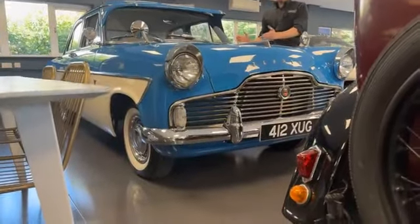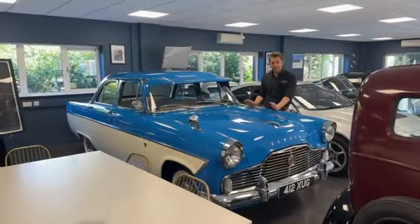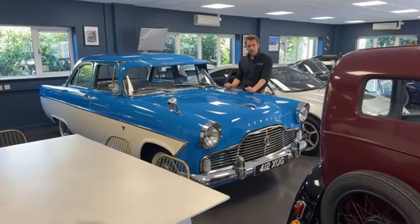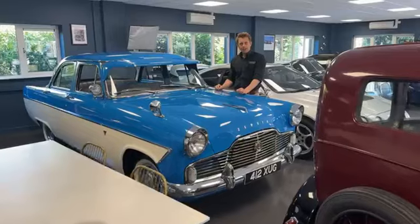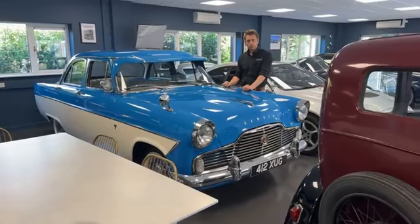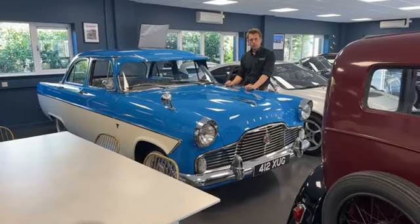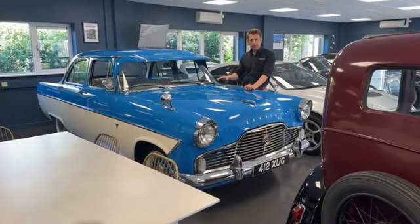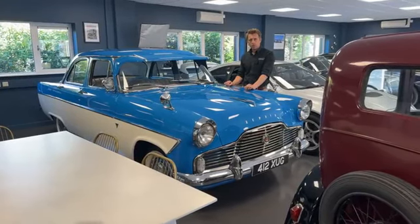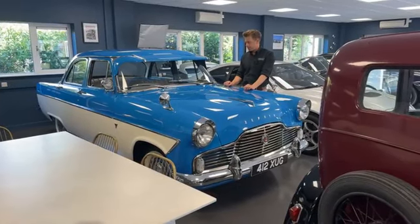It is absolutely incredible. We lifted it up on the ramp — normally when you buy a car in there's often something that needs to be done, but so far on this one, nothing. He said the wiper motor is a little bit slower than it should be, but other than that it's absolutely spot on. You always know a car's good when the technicians come up and ask you to take photos of it. Steve came upstairs and said it's as close to perfect as you're going to get — even the underneath looks like it's never been on a road.